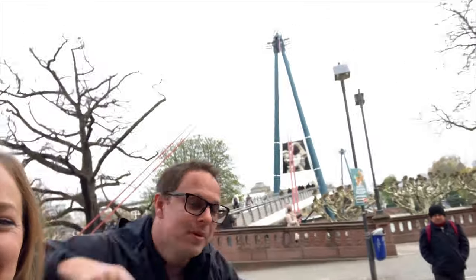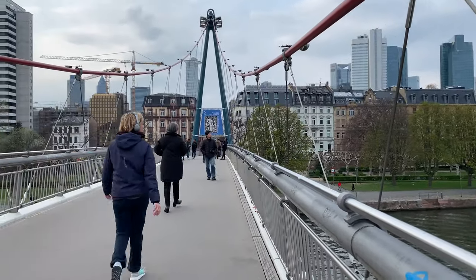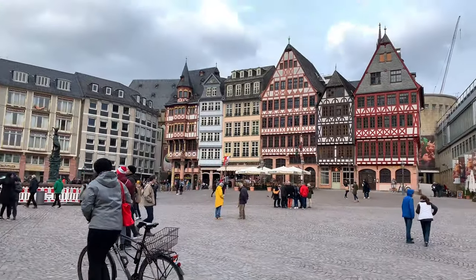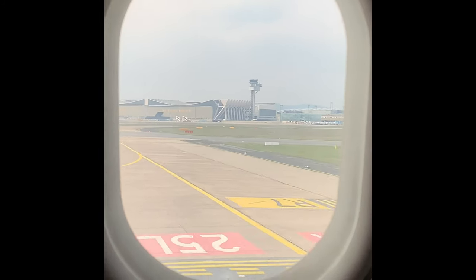Welcome to Frankfurt. This is a city of contrast, old and new, situated on the Main River. It has a trading history dating back to the Middle Ages. Today we're going to explore the city during a 24-hour layover. Let's go check it out.